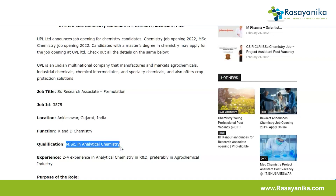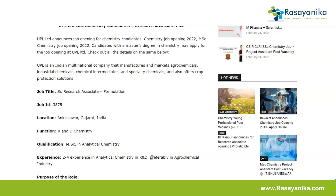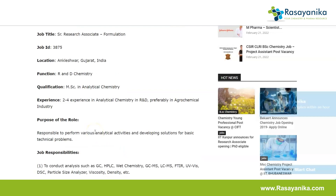The qualification required is a Master's degree in Analytical Chemistry. The experience required is two to four years in analytical chemistry in R&D, preferably in the agrochemical industry. So a minimum of two to four years of experience is required for this particular job by UPL Limited.